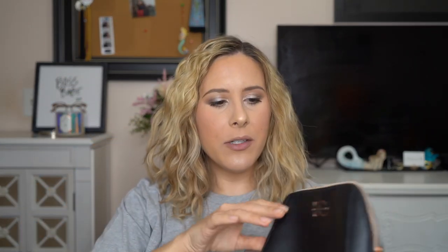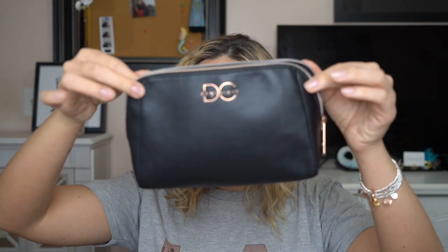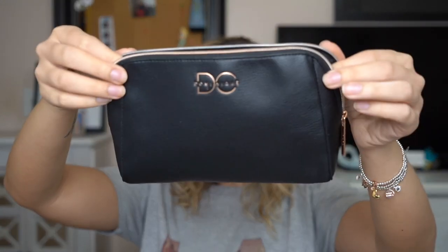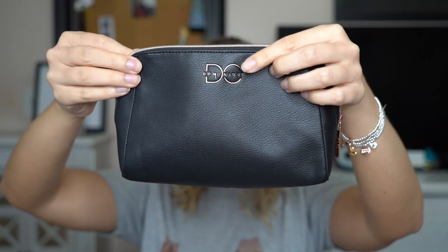I did purchase the whole entire bundle. It does come with its own makeup bag — it is black and has rose gold detailing. It says 'DC' right over here, which stands for Christian Dominique, and it also says 'Dominique' on it. There's a little DC on the chain which is like her logo. It's really good quality, great to store makeup products in your purse.